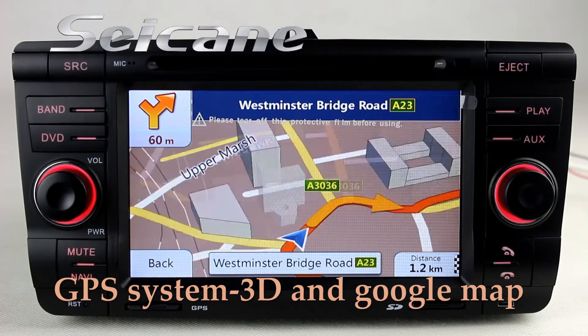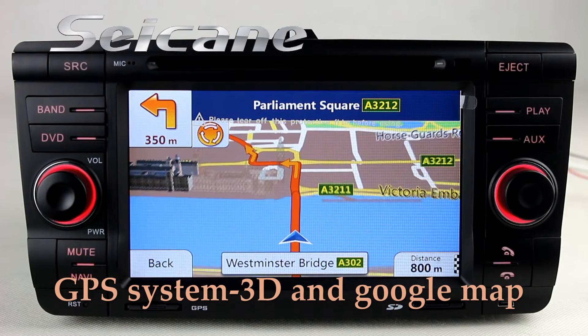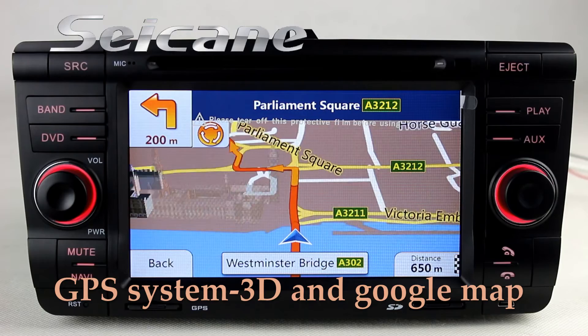Open the GPS system in the main menu. The navigation map will show you detailed route information. It supports 3D map and voice prompt, so you will never get lost with this function.